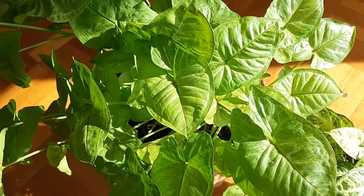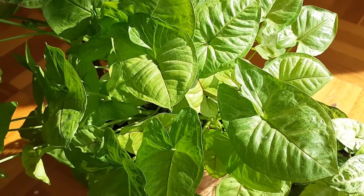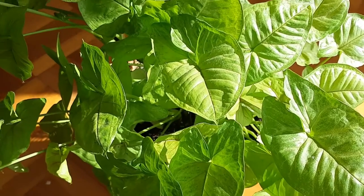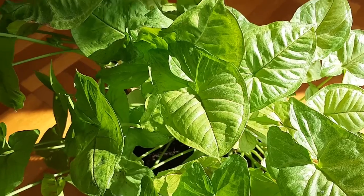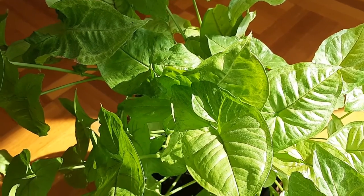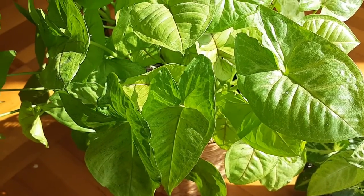Hello everyone and welcome back to another video from Homemaker. Today we are going to talk about syngoniums. Syngoniums are flowering plants in the Araceae family and these plants are native to tropical rainforests of southern Mexico, central and southern America, and West Indies. They are commonly known as arrowhead plants, arrowhead vine, goose plant, and many other names, but the botanical name is Syngonium podophyllum.